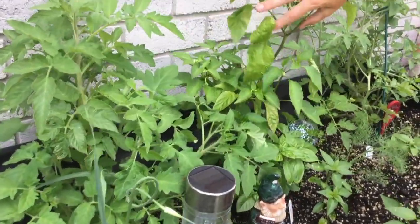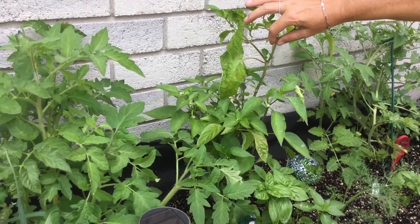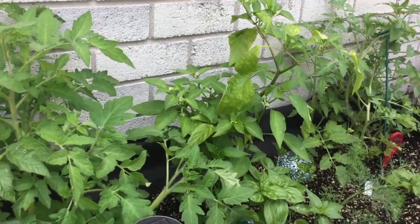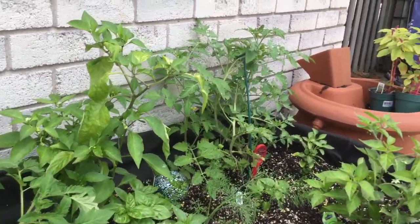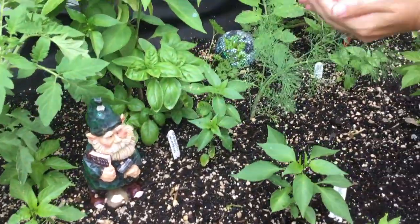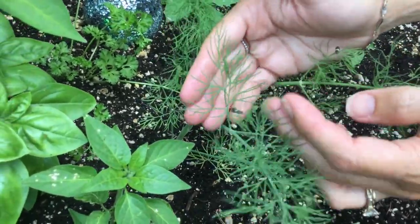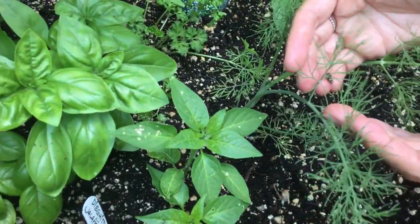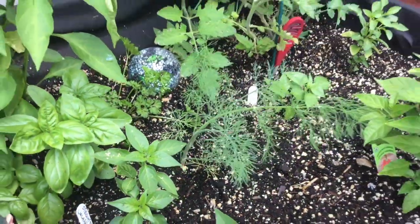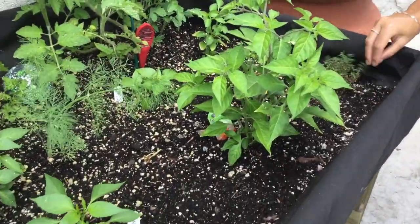One pepper was started on Boxing Day in an indoor hydroponic setup and is still going. Kim doesn't remember exactly what seed she put in since it was December 26th, but they'll find out when the fruit comes. This plant comes back year over year. She's planning to put netting over it because last year birds took all the peppers just as they matured.